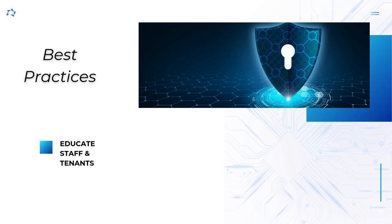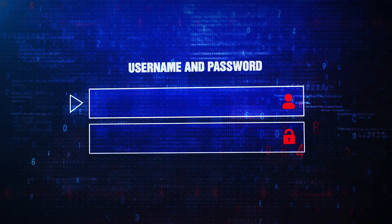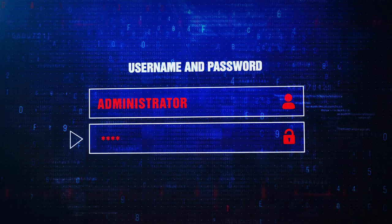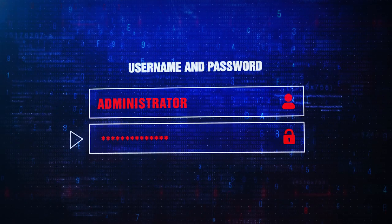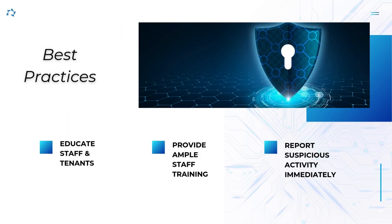Educate staff and tenants. Knowledge is the first line of defense against cybersecurity threats. Train staff and tenants on cybersecurity best practices such as creating strong passwords, recognizing phishing attempts, and reporting suspicious activities. Also, inform your staff to immediately notify management as well as your PBCAs when they notice suspicious activities.